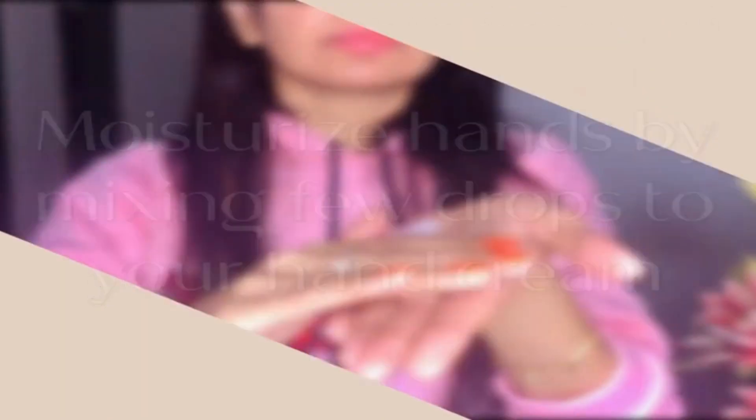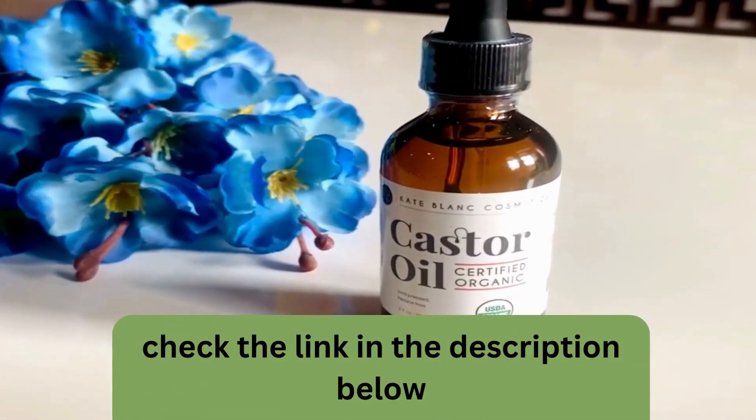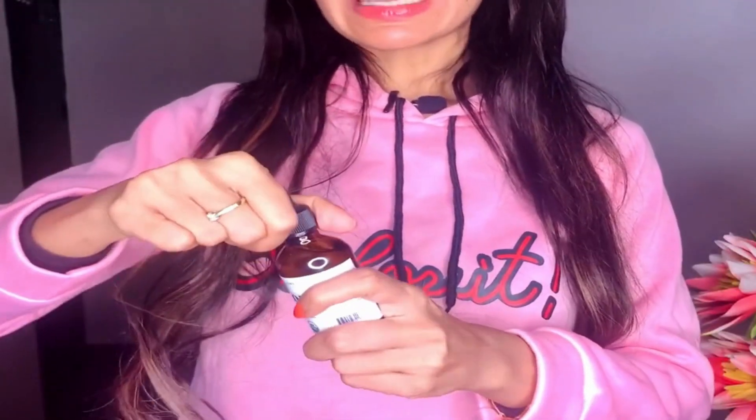If you've been struggling with hair growth or hair loss, fear not, because this castor oil will come to your rescue. It's a natural hair treatment that nourishes dry, brittle hair and soothes dry scalps and dandruff.